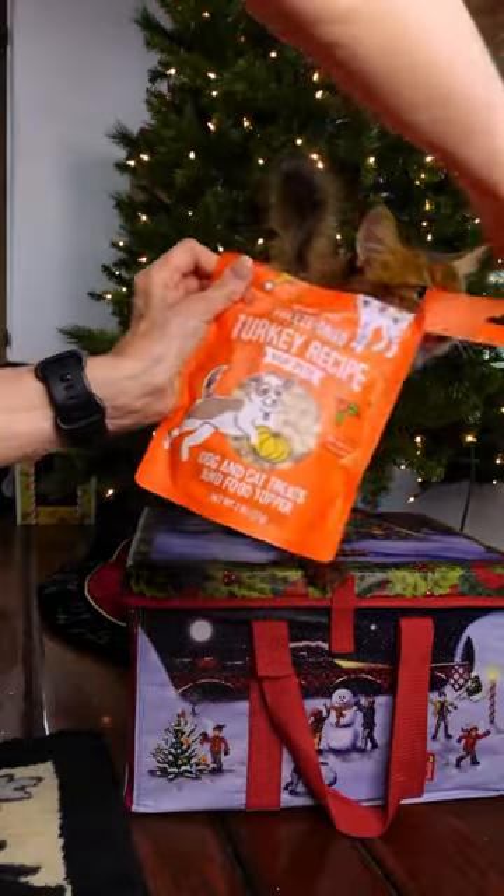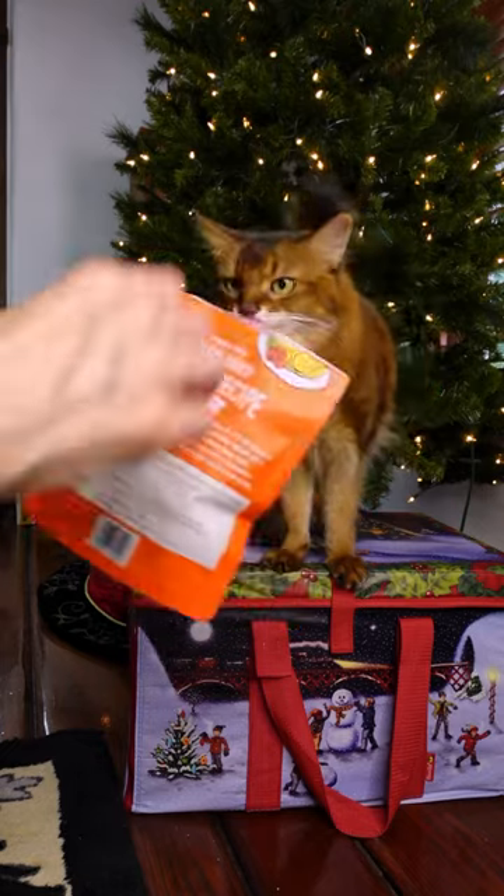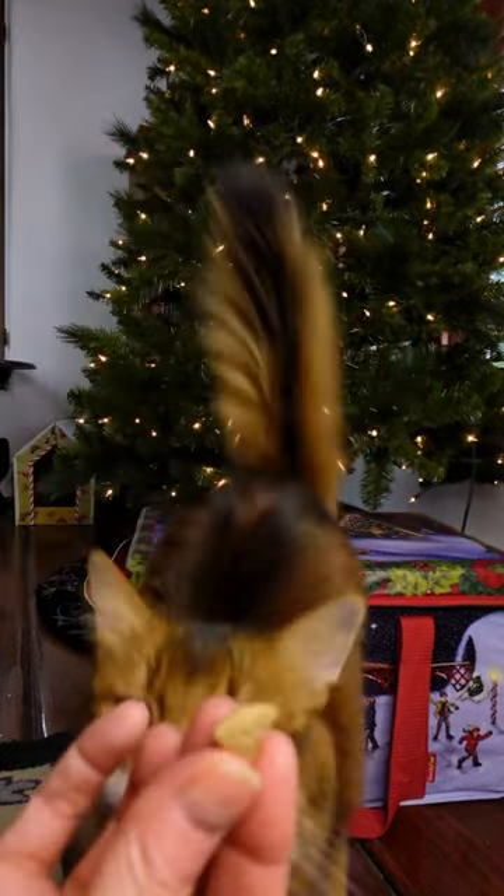Okay, let's give it a try. Well, she's excited, but we'll see. This is what the treat looks like. She wants to check it out already.